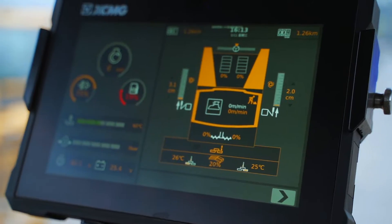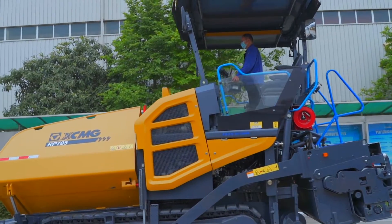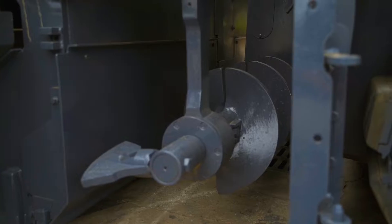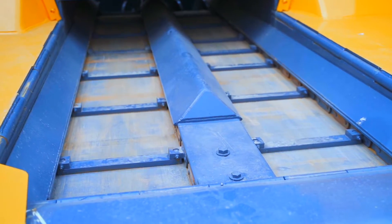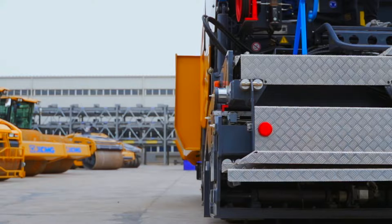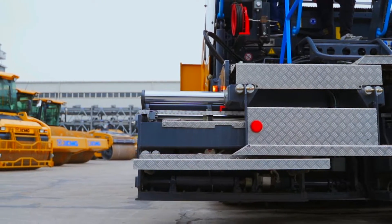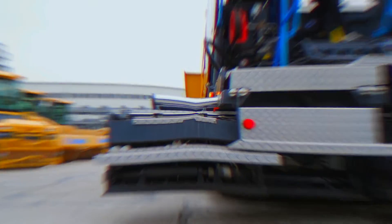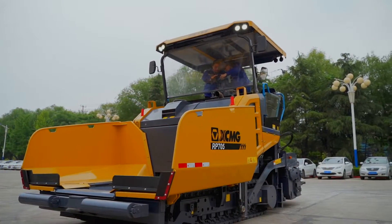New generation high-end intelligent electric control system delivers a new operating experience. Optimized stop-start procedures eliminate construction defects. The new generation intelligent control panel features a user-friendly functional area layout, easy to operate, with a super 10.1-inch color display showing clear and visualized construction data.